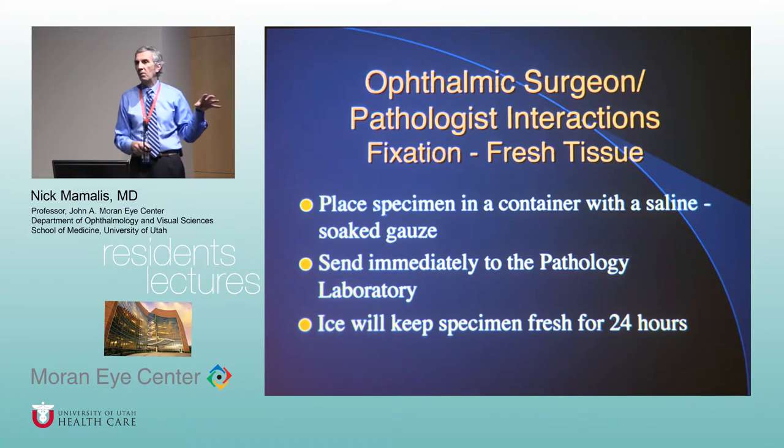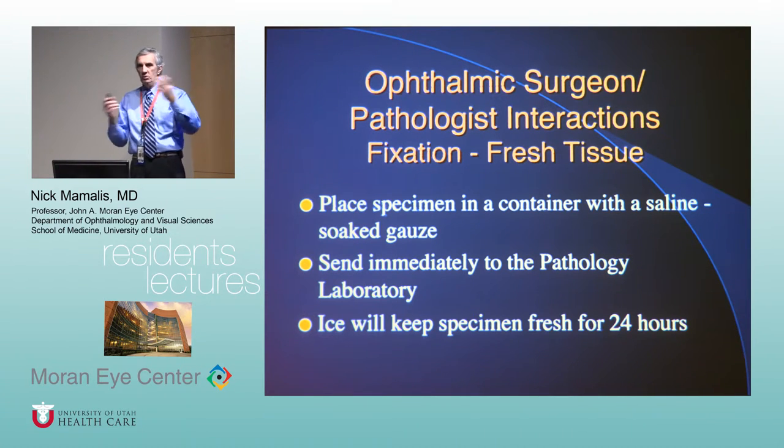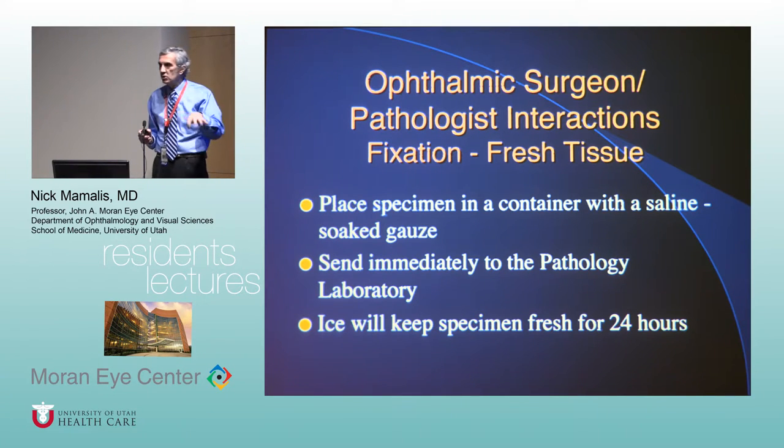Keep fresh tissue cold. If you're out in practice and want to send me a specimen, put it in a container with ice around it — it'll keep for 24 hours, then FedEx it. Don't put tissue in an empty jar, and don't put a wet tissue directly on a 4x4 because the gauze will suck the moisture out. Also, don't fill a container with saline — that just macerates the tissue. What you want is saline-soaked gauze: moisten the gauze, put the specimen on it, close the container, and call us right away or pack with ice.